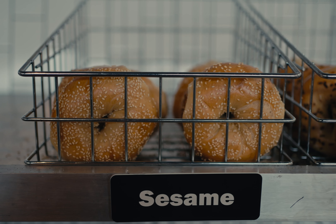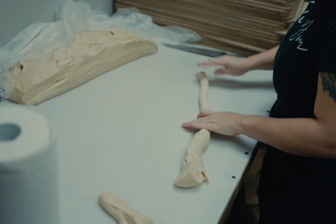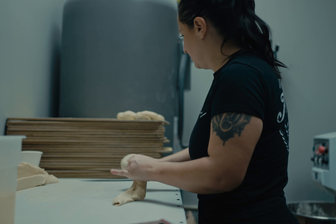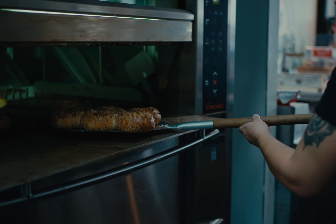The best thing about our bagels is that we do everything the old-school way. We're using malt — we don't use brown sugar like a lot of people do to cut costs. The malt is like this big thick molasses syrup that you put into all the bagels and it's what makes the yeast activate.